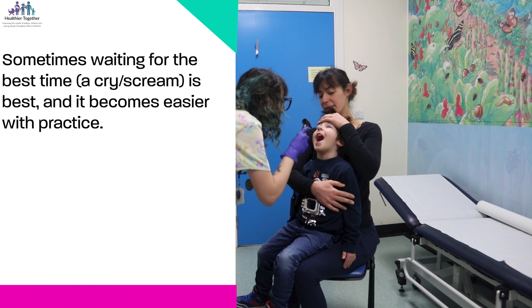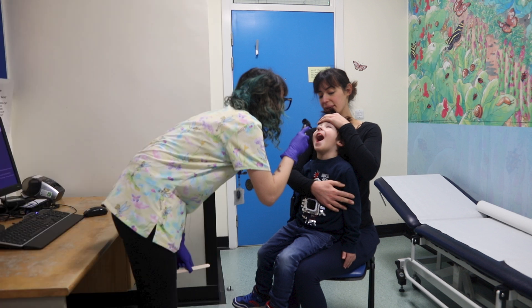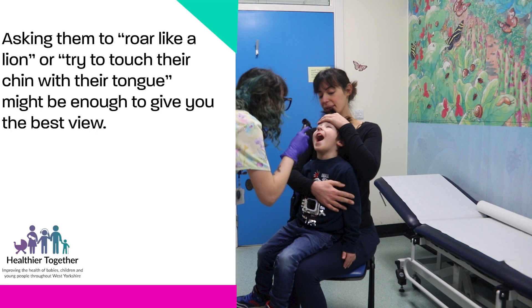Sometimes waiting for the best time, like a cry or scream, is best, and I promise you it will get easier with time. Asking them to roar like a lion or to touch their chin with their tongue can also be really helpful.